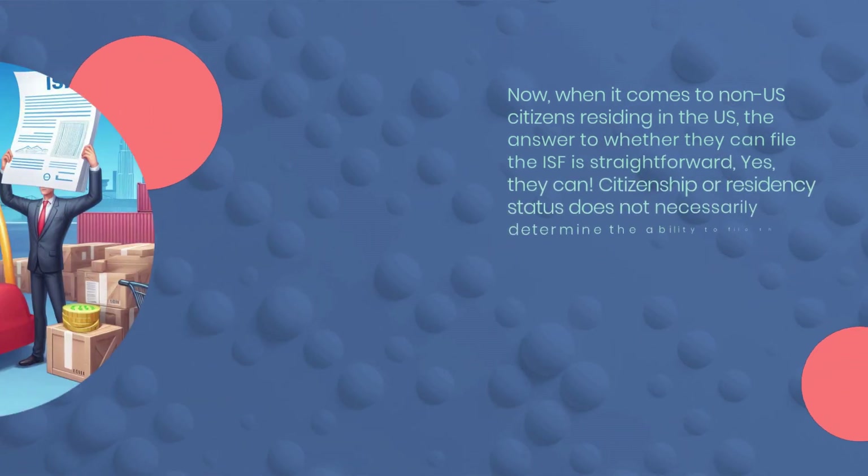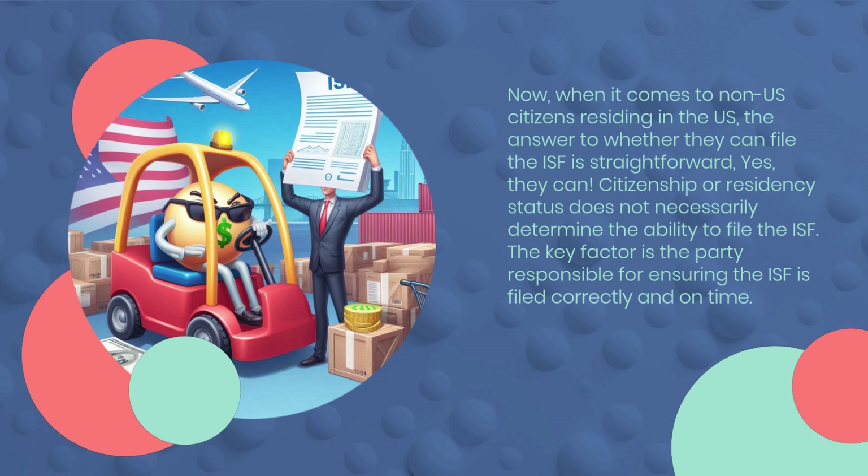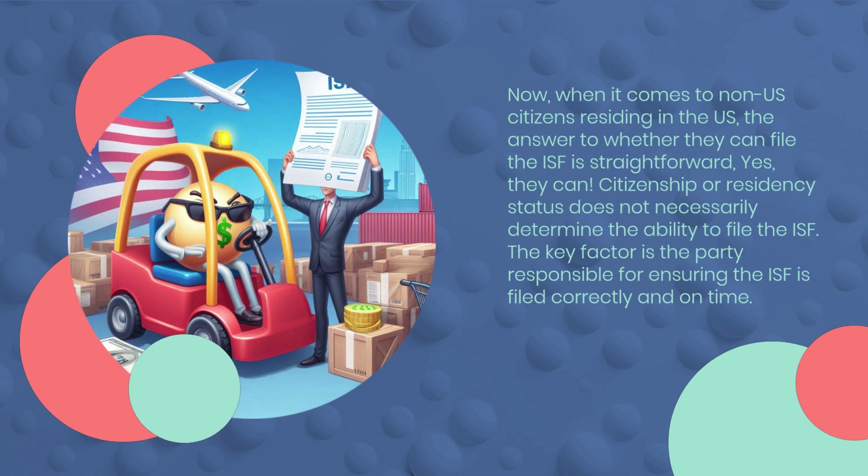Now, when it comes to non-U.S. citizens residing in the U.S., the answer to whether they can file the ISF is straightforward — yes, they can.